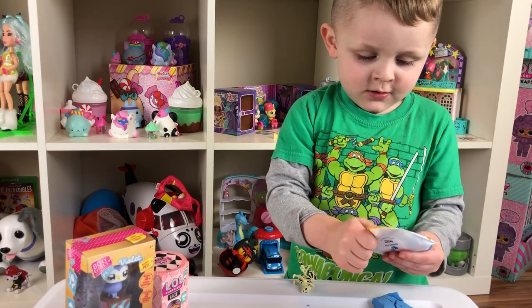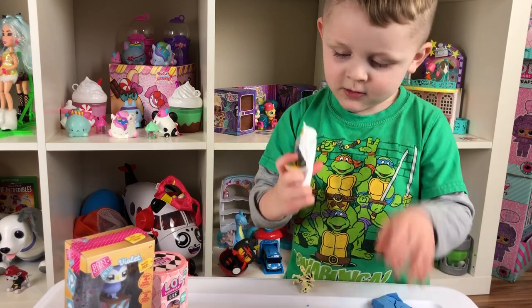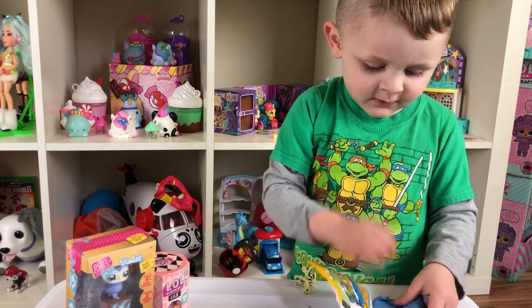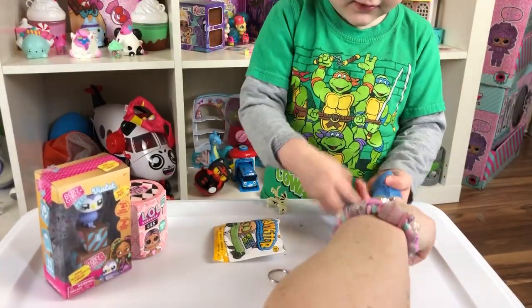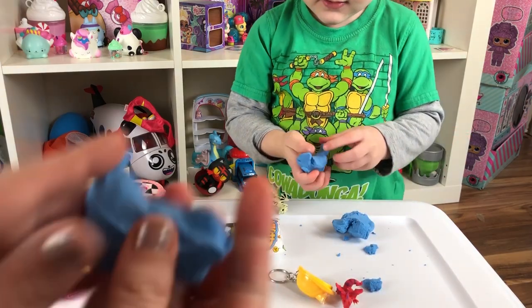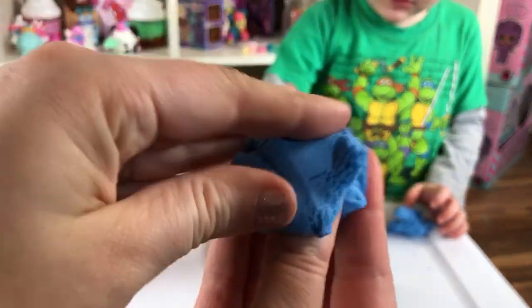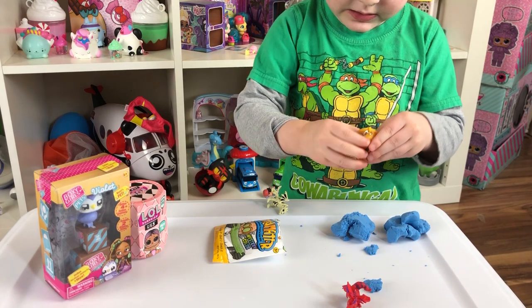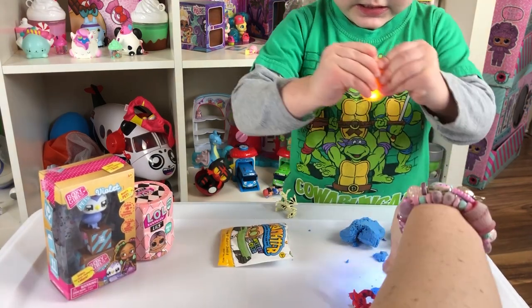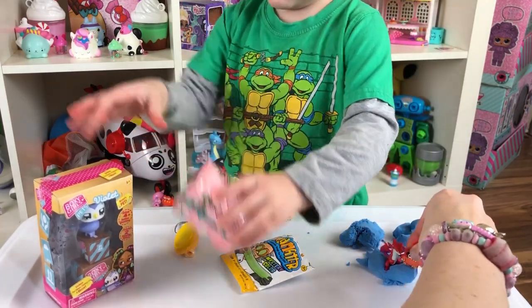You got blue! How cool is that, Toy Crazy Boy? How awesome! Oh my goodness, we love this stuff! How awesome is that? We love it! Look if you can stick your little dragon in there. I'm a monster!